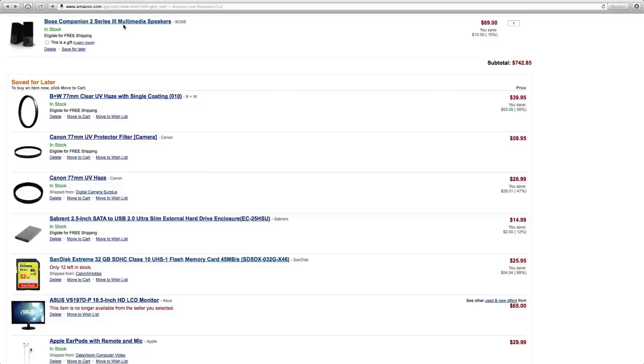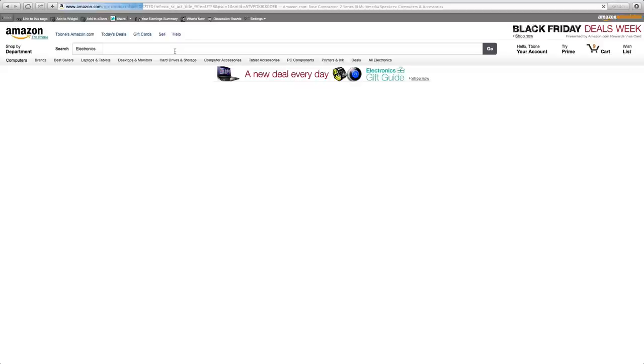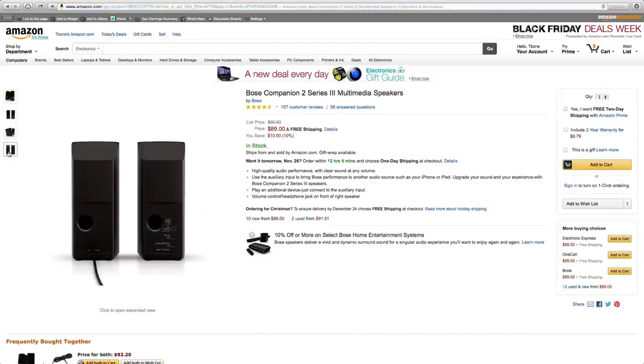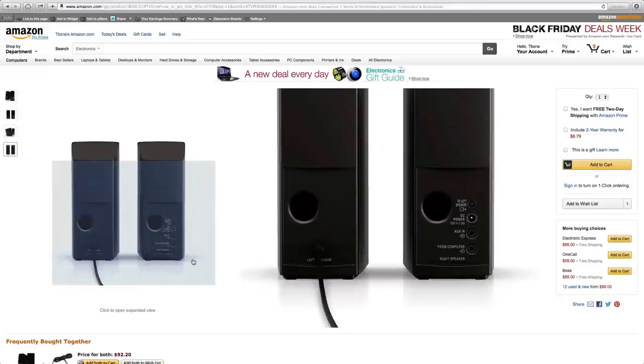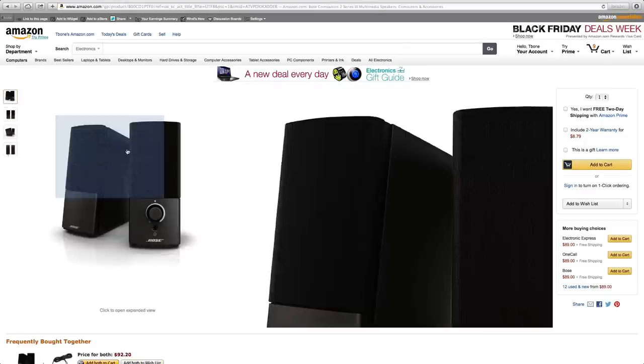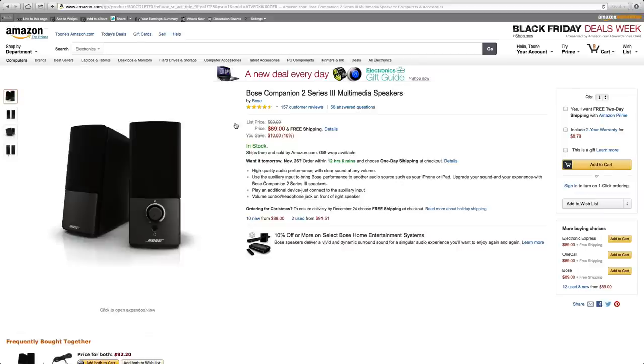The first item on the list is a pair of Bose multimedia speakers. You can hook these up to your iPhone, iPad, Mac, PC, or any device that has a headphone jack out, and plug it straight into the back. It has Bose sound quality, so you're going to get extremely high quality audio performance. You get what you pay for — you're going to pay a lot of money, but you'll also get a very good pair of speakers for your computer or iPad.